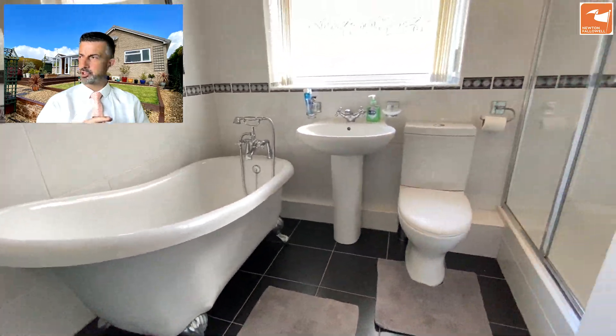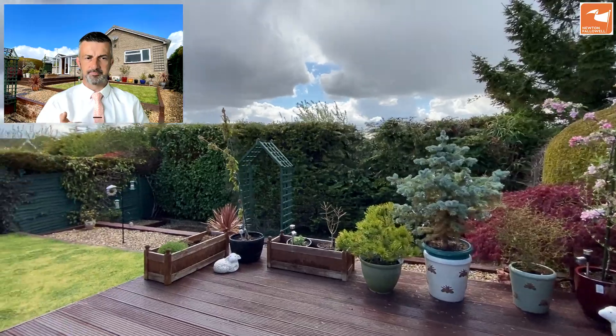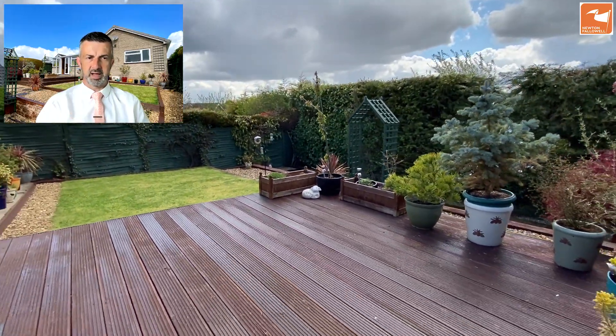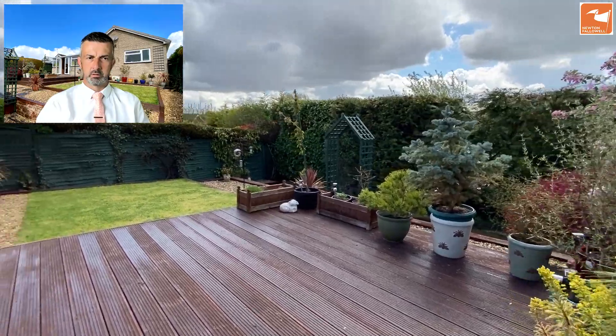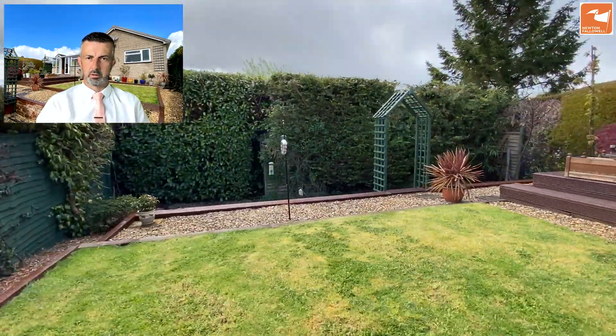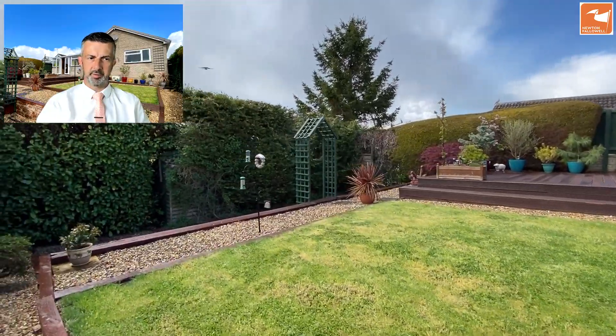Now out to the gardens, which are south facing and very private. There's a deck seating area, a couple of steps down to the lawn garden section, and a little patio area across the rear.